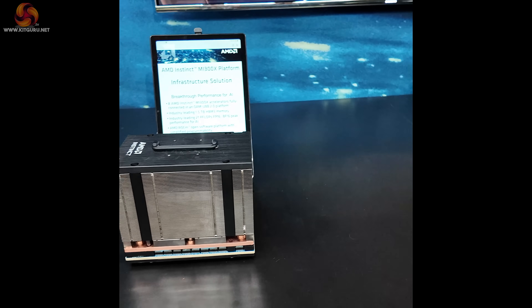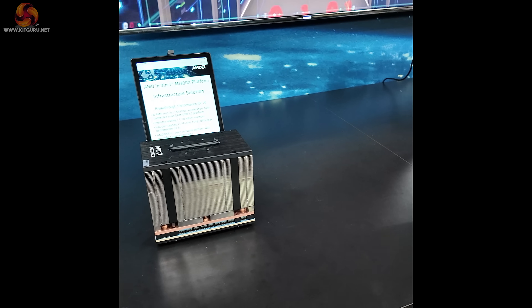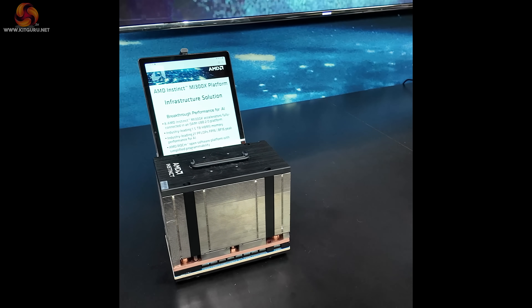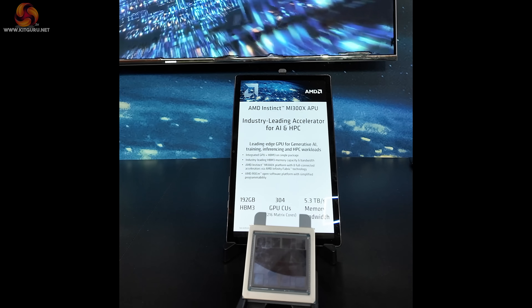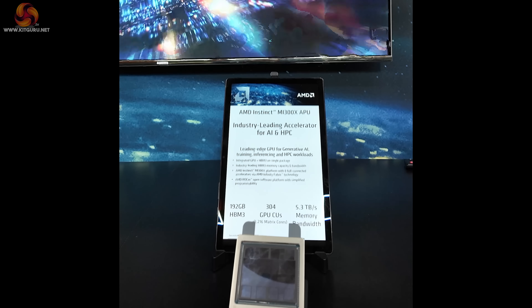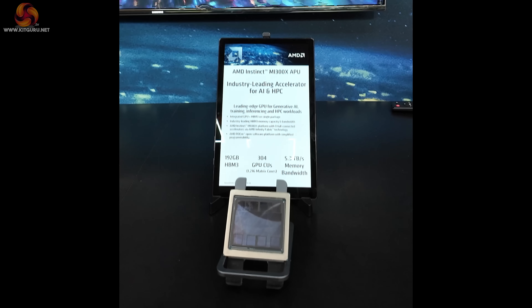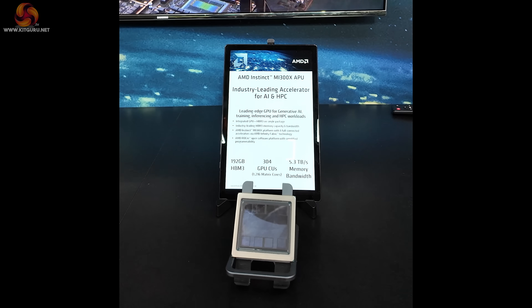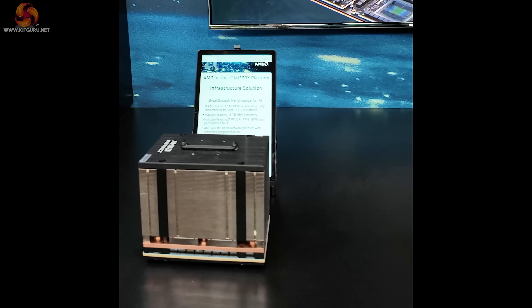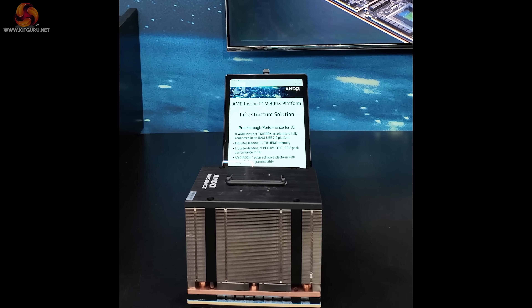We cannot begin to claim the AMD Instinct MI300X is a KitGuru kind of product. It's all about AI acceleration and the data center. Look at that heatsink and then look at the specification and the chip itself — a huge piece of silicon with stacked HBM3: 192 gigabytes of HBM3, 304 GPU cores, 5.3 terabytes of memory bandwidth. We're never going to install these in a PC — we couldn't afford them for one second.